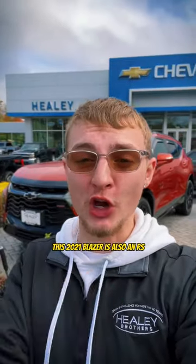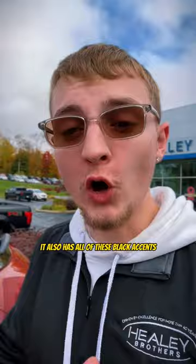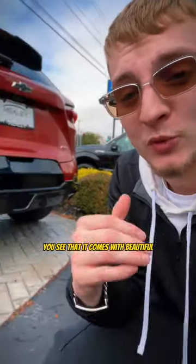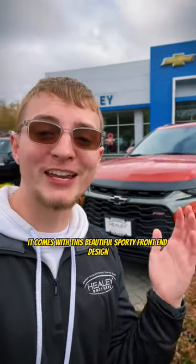This 2021 Blazer is also an RS like that Trailblazer, so it comes with these gorgeous 21-inch high gloss black wheels. It also has all of these black accents all throughout the car to keep that sleek sporty design. Once you get to the back of the Blazer RS, you see that it comes with beautiful polished aluminum exhaust tips and a rear diffuser. It comes with this beautiful sporty front end design.